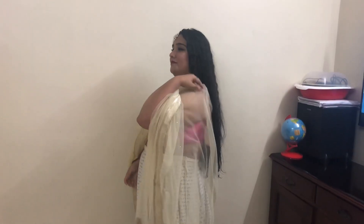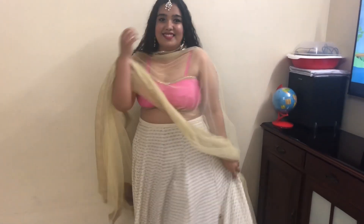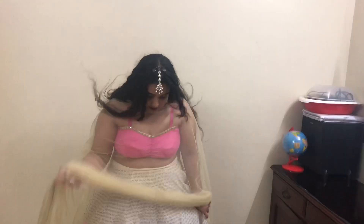For the second look, I've gone the traditional way. I've teamed my lehenga with a pink crop top and a sheer dupatta, and for accessories I've used a statement maang tikka and the same earrings from the previous look, and that's about it.